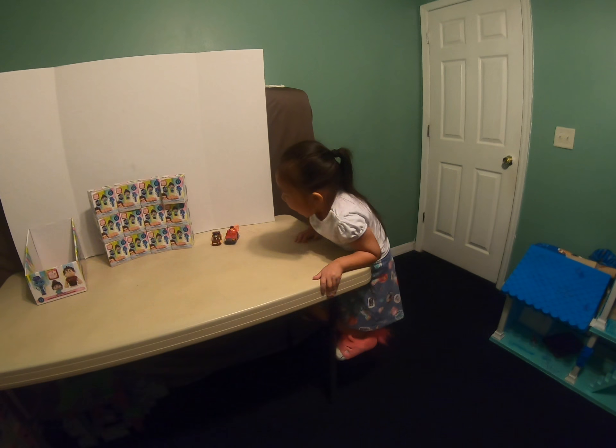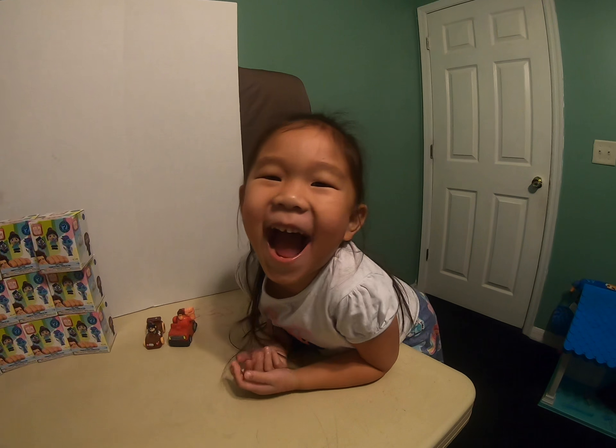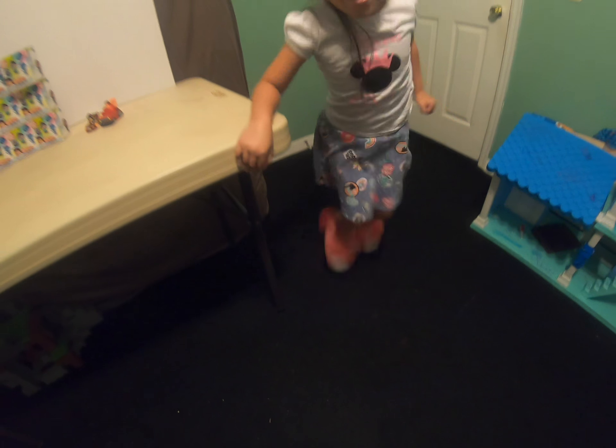Okay, here we are again today and we're with who? Eva. And what kind of shoes you got today? Unicorns. Unicorn shoes. Are they sleeping shoes? Yeah.